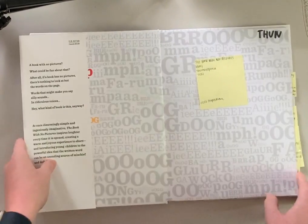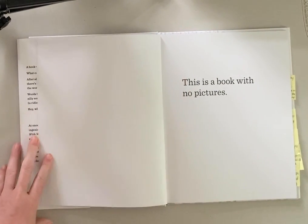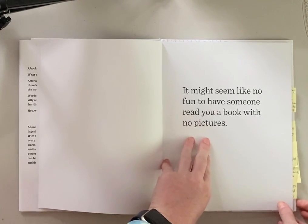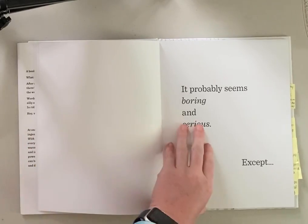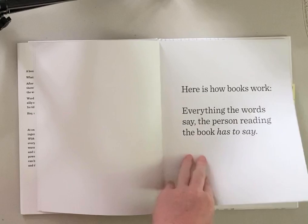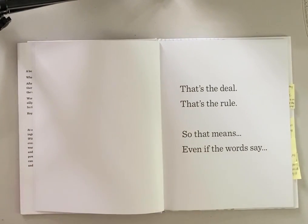Let's get into The Book With No Pictures. This is a book with no pictures. It might seem like no fun to have someone read you a book with no pictures — it probably seems boring and serious. Except, here's how a book works: everything the words say, the person reading the book has to say. When we're reading a story, each word on a page must be read, and each word does have a meaning. No matter what. That's the deal. That's the rule.